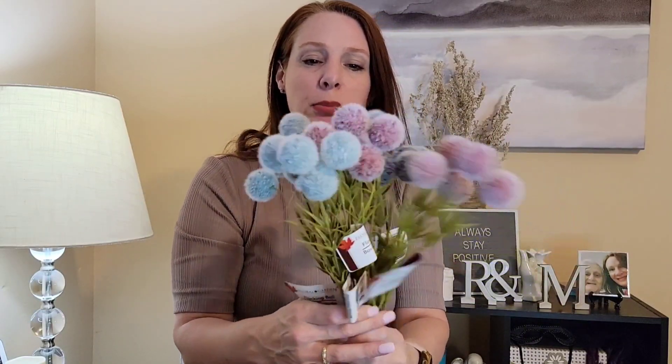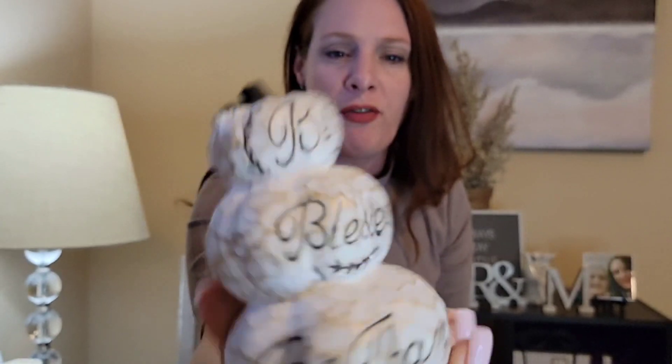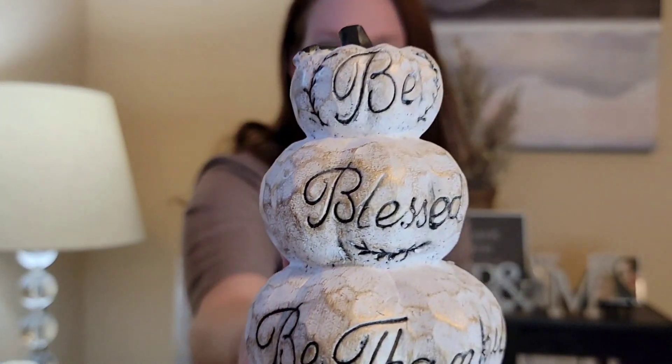Flocking balls — yes, they restocked on these! These are the colors I have not been able to find: the darker plum color ones. I got another couple of bunches of the blue ones and then the purple ones. I also picked up another one of the 'Be Blessed, Be Thankful' tiered pumpkins. I picked up a blue one before and wanted a second, but I was able to find a white one that wasn't damaged.